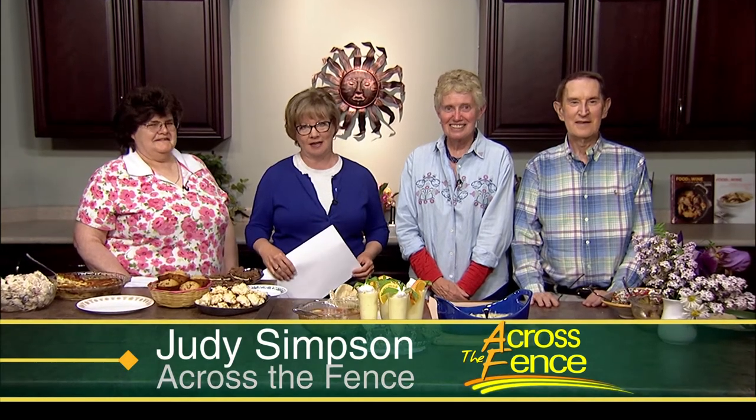Good afternoon and thanks for joining us. I'm Judy Simpson. Another month has rolled around and here we are in the kitchen with Across the Fence. Our chefs are ready to show you 14 recipes that are tasty and light on calories. To my right is Carolyn Peake from Williamstown, along with Deb Plumlee and Lynn Jarvis, both from South Hero.